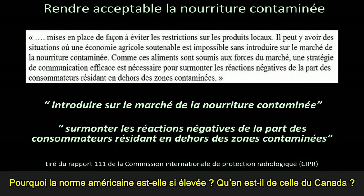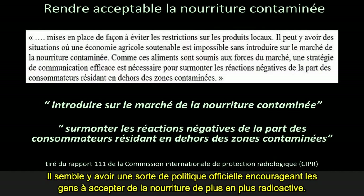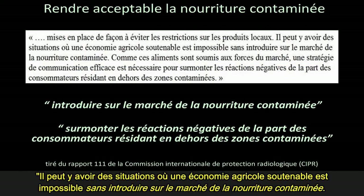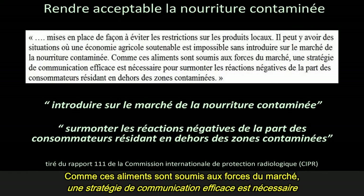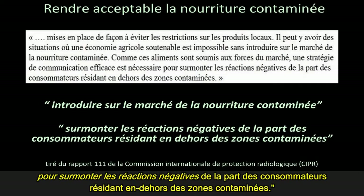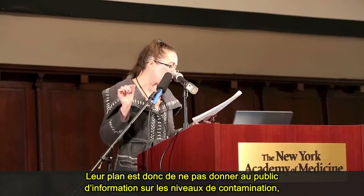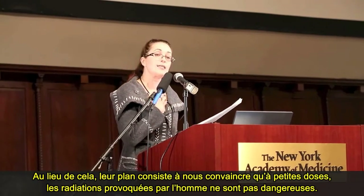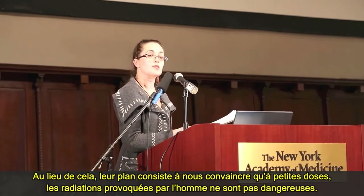Why are U.S. and Canada's guidelines so high? It seems to be official policy to encourage people to accept increasingly radioactive food. Consider this quote from ICRP Report 111: 'There may be situations where a sustainable agricultural economy is not possible without placing contaminated food on the market. As such, foods will be subject to market forces. This will necessitate an effective communication strategy to overcome the negative reactions from consumers outside the contaminated areas.' Their plan is not to inform the public of contamination levels so we can decide for ourselves — it consists instead of convincing us that man-made radiation in small doses is not harmful.